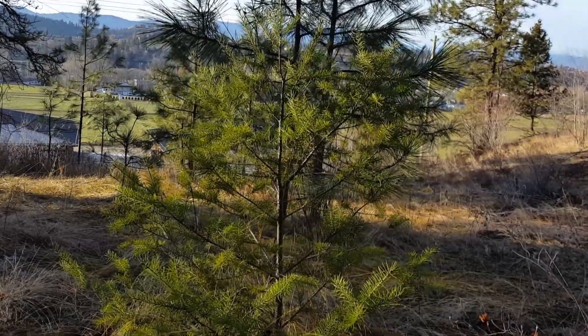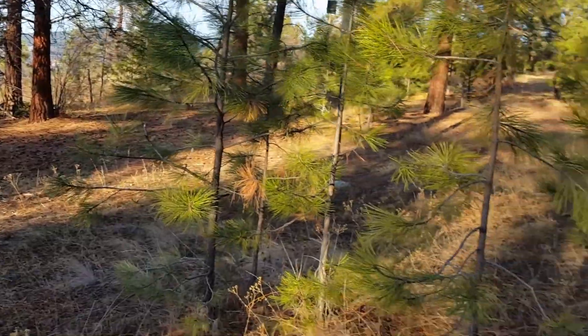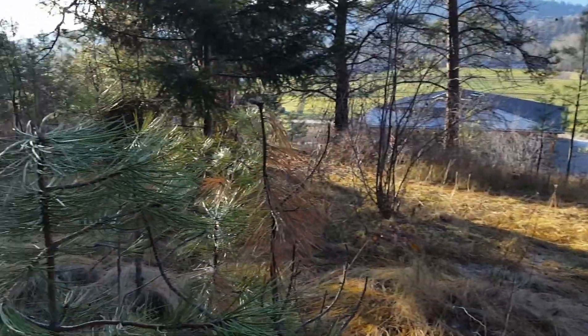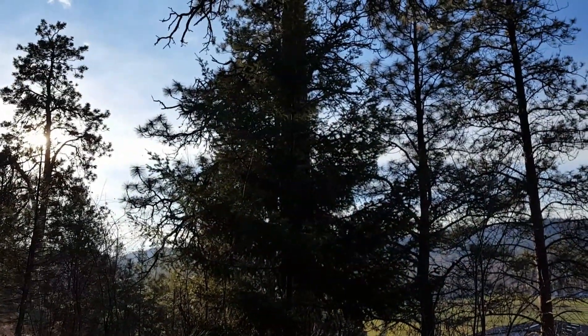Here we have an example of a young Douglas fir surrounded by Ponderosa pine. Be careful, young tree. Oh, he's got some backup over there.